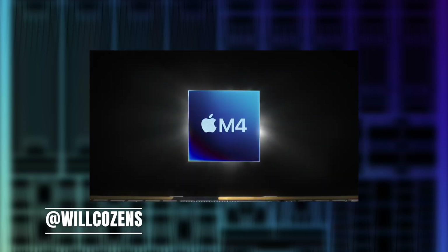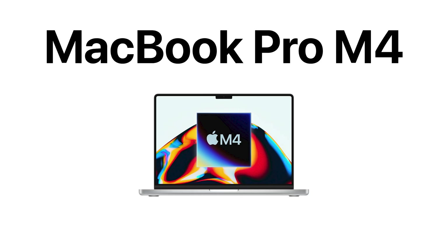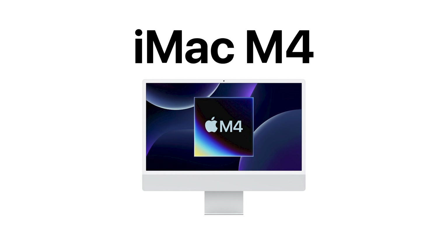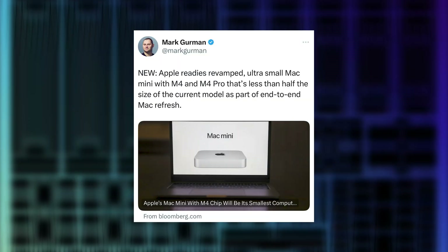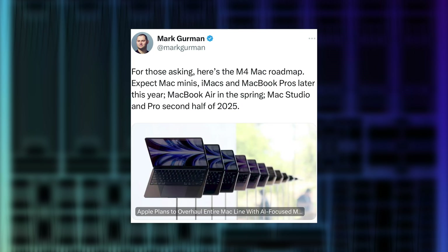In this video, it's all about Apple's brand new forthcoming M4 chips in the MacBook Pro, the iMac, and the Mac Mini. Apple plans to release new MacBook Pro, iMac, and Mac Mini models with the new M4 series of chips this year. That's according to Bloomberg's Mark Gurman, the guy that knows everything.